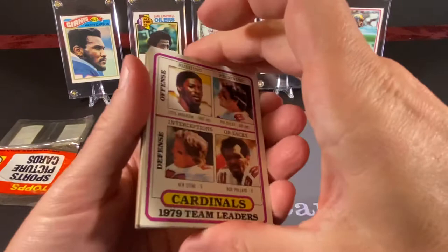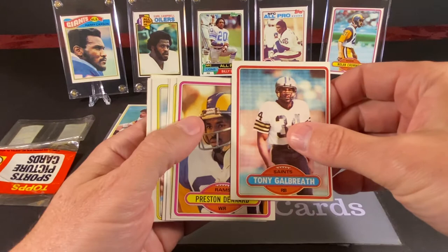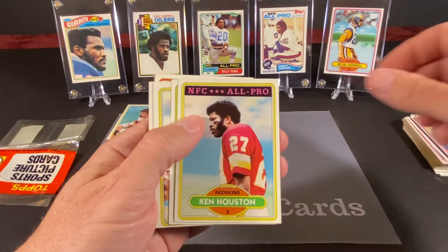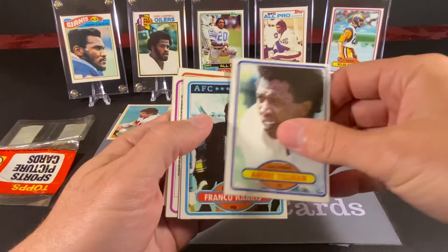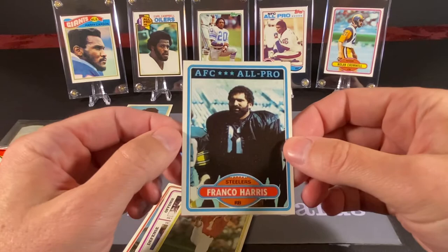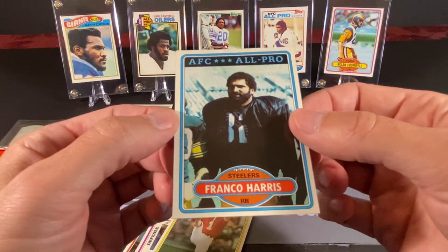So we've got one cell left here — let's see if we can find something nice. We have the Cardinals team leader, Tony Galbraith, who eventually did play for the Giants for a little while, Preston Denard — he was good — Ken Houston, another Rick Danmeyer, Mike Thomas, Barty Smith, Andre Tillman, and Franco Harris. Here's a nice card. That is a beautiful, beautiful card — centered really nicely.